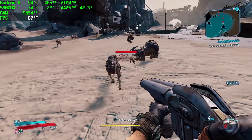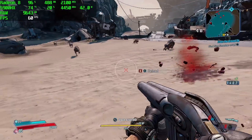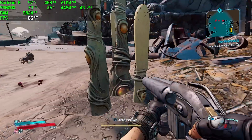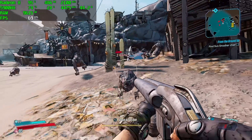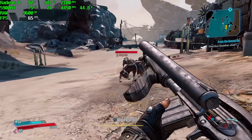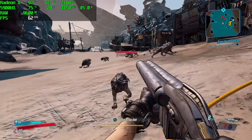Borderlands 3 at 1080p, low settings — we got an average of 64 FPS, but I did see it drop below 60 especially when explosions were going on. Overall it's looking pretty decent, and if you drop this down to 900p I'm sure you could eliminate all of those drops under 60.